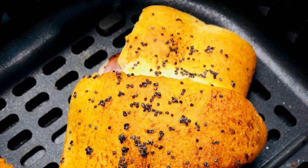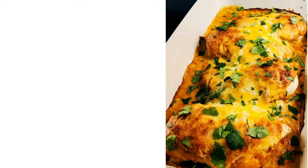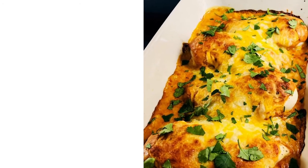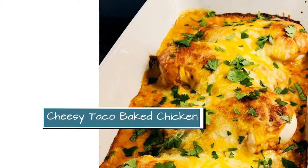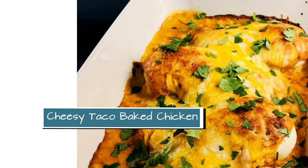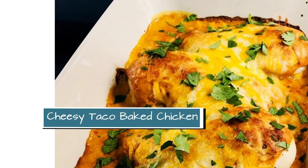The next very easy meal I have for this super busy back to school time is a cheesy taco baked chicken. That one has just a few ingredients — most of the work is done in the oven, with maybe five minutes of prep time.